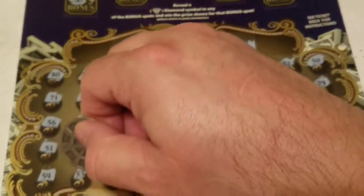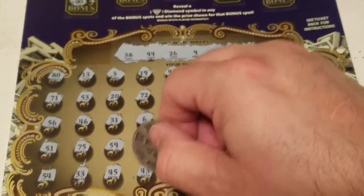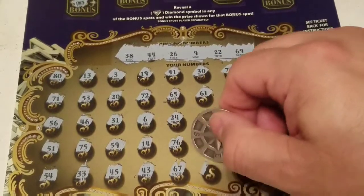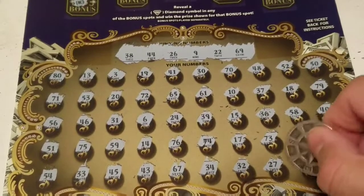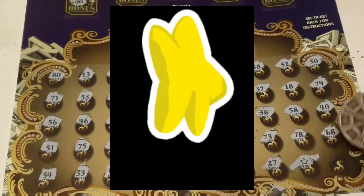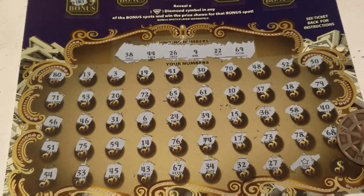54, 33, 45 — one off the 44. 43 — one off the 44. 67, 34, 32, 27 — one off the 26. Hey, we got a star down here! So we did win down in the main playing area as well.